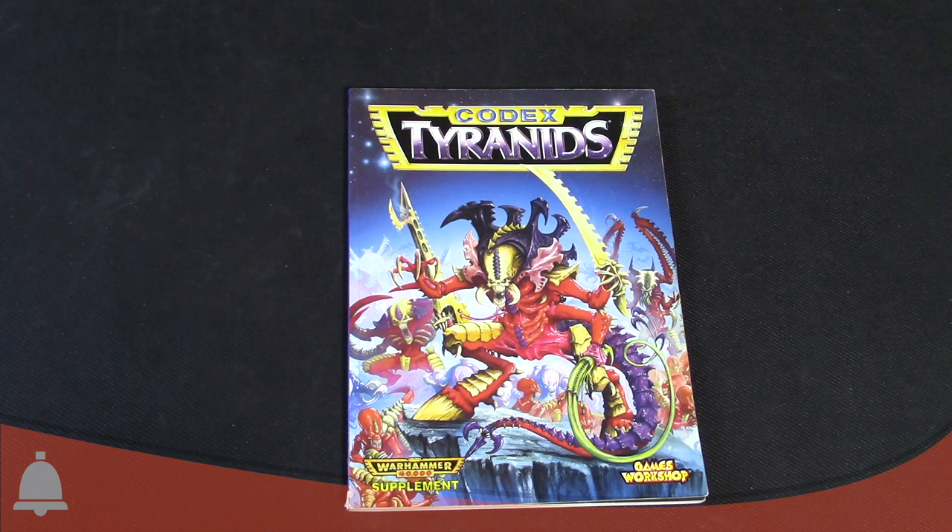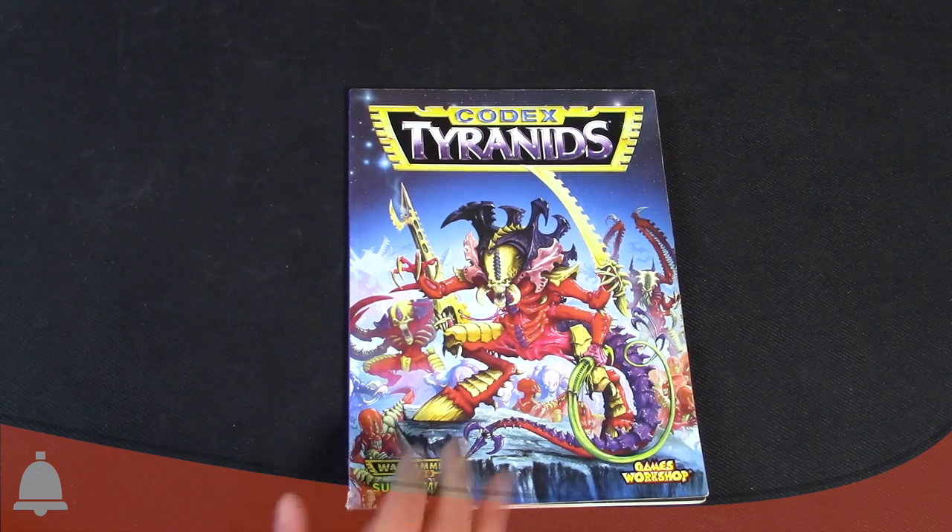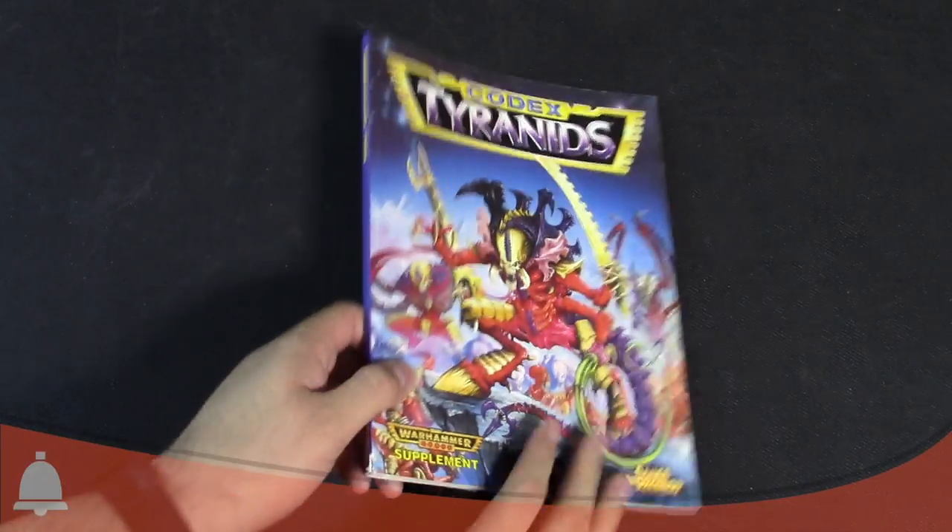Hey Bulls fans, Adam Harry back again with another Bulls Retro Corner review. As you can see from the cover, we are going over Codex Tyranids, second edition for Warhammer 40K. This is the book that basically started it all for the Tyranids — the book that transformed them from a back-of-the-book army in Space Hulk into a real, full-on army with a codex. It's one of my favorite codexes of all time.